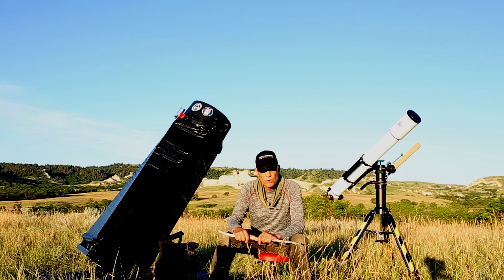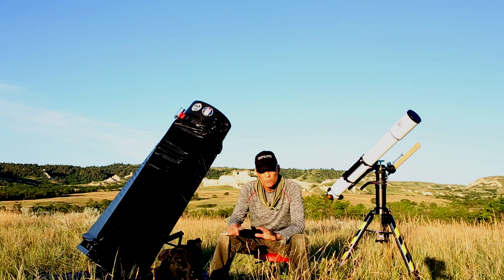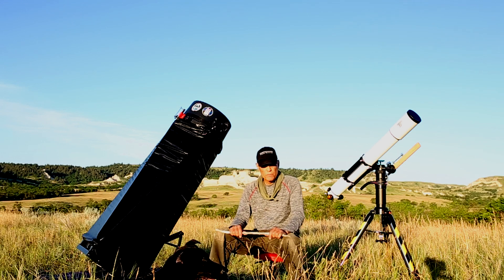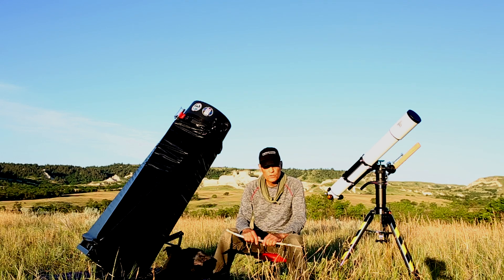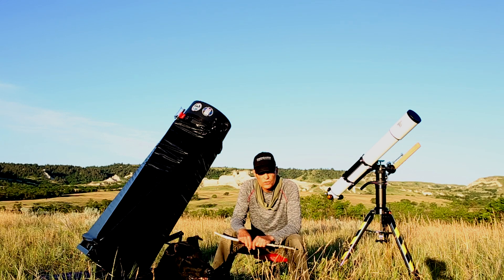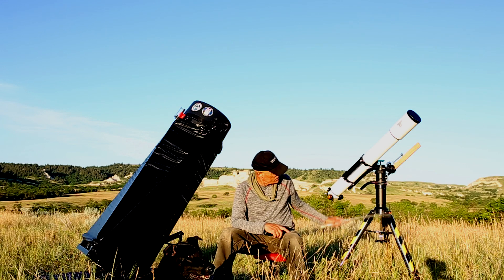Another nice thing about a refractor is that you can put them on go-to mounts and keep the tracking going when you're viewing at high power. That comes in handy — you see more when you're able to stay on the target for an extended period of time without having to bump it constantly. Refractors also have the advantage that you don't need to collimate them. With a dob, unless you're getting a Schmidt-Cassegrain or a scope of that nature, you need to collimate it, and at high powers you really need to be spot-on, otherwise things start to show in a bad kind of way.